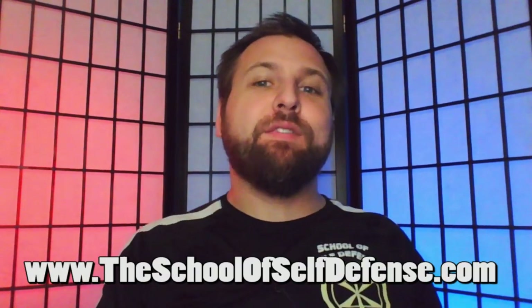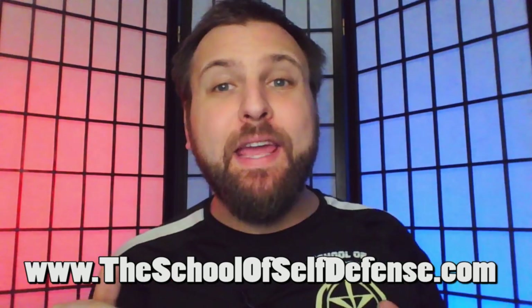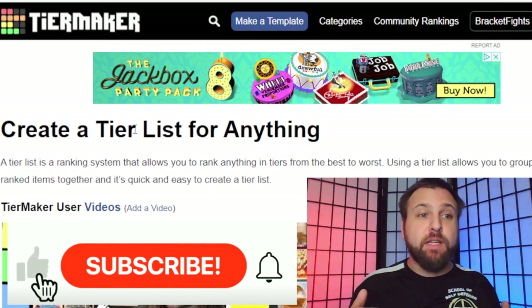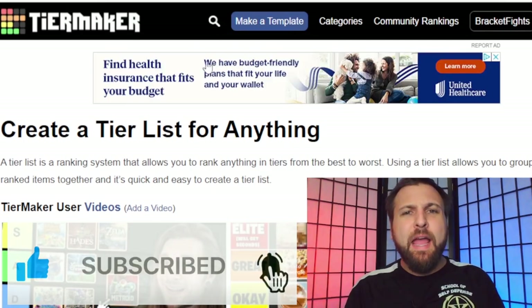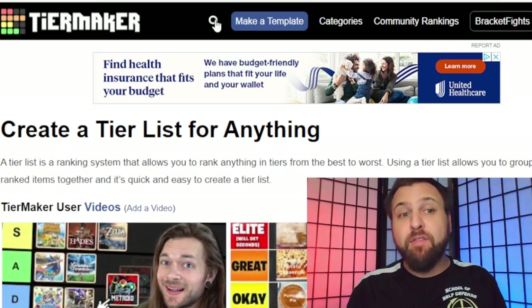Hi there everybody, Michael Valenti here with the School of Self-Defense in Indianapolis. In today's video I am going to be ranking self-defense weapons. Usually I make my own tier list, but I thought it might be interesting to go to tiermaker.com and see what sort of self-defense weapons templates they already have available.